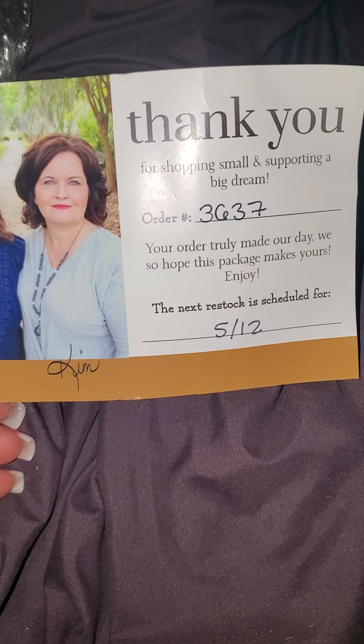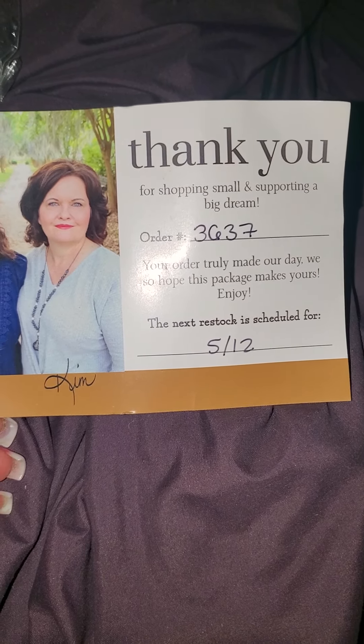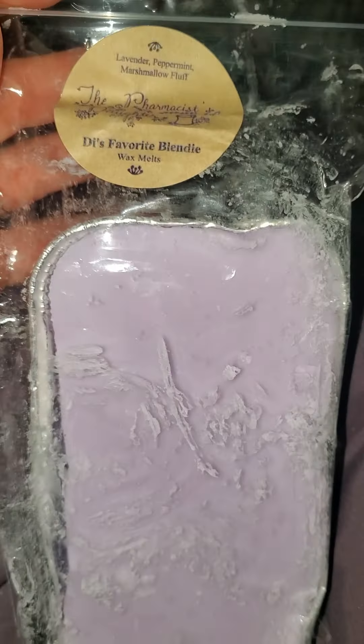I already took advantage of that restock — well, actually on May 12th I didn't, but still. They sold out really quick too. So I was excited because I forgot about this.